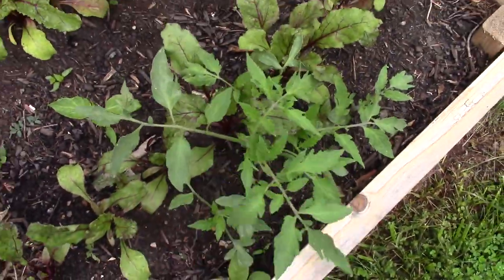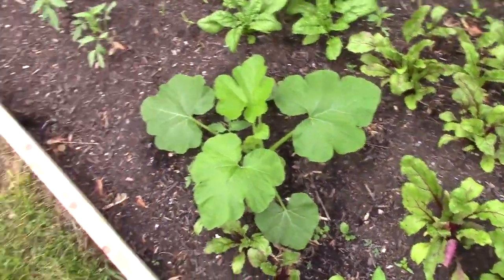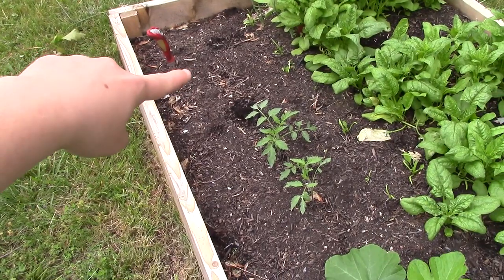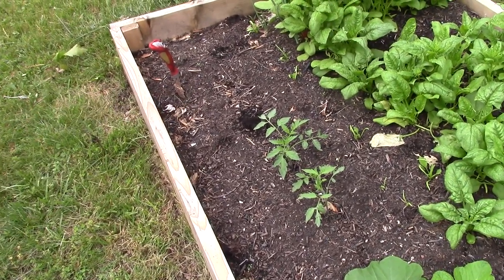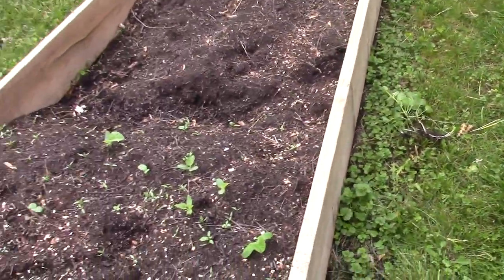Here are more beets, and there's that other tomato seedling - it looks awesome. The beets will be coming out so I could just put my tomatoes and peppers here. I think this open spot is where I'm going to put at least one of my peppers.